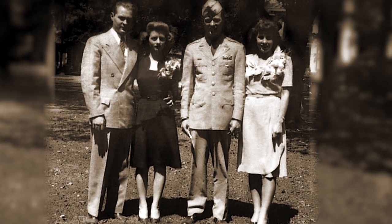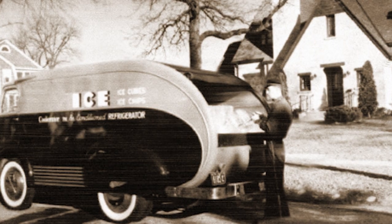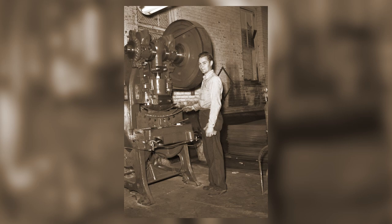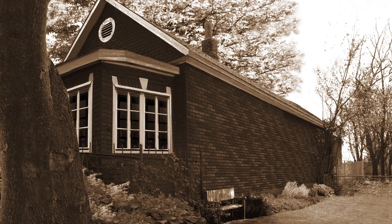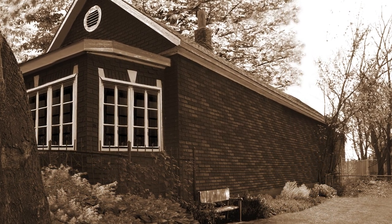Returning home from the war, Bob visited a local tavern with his brother Art and father Frank. They noticed the bartender relied on daily ice deliveries to keep his product cold. With Art's drafting background and Frank's tool and die expertise, the Trulaskes built their first roll-top cooler in the garage of their downtown St. Louis home on Lenox Avenue, which they sold to that same bartender.